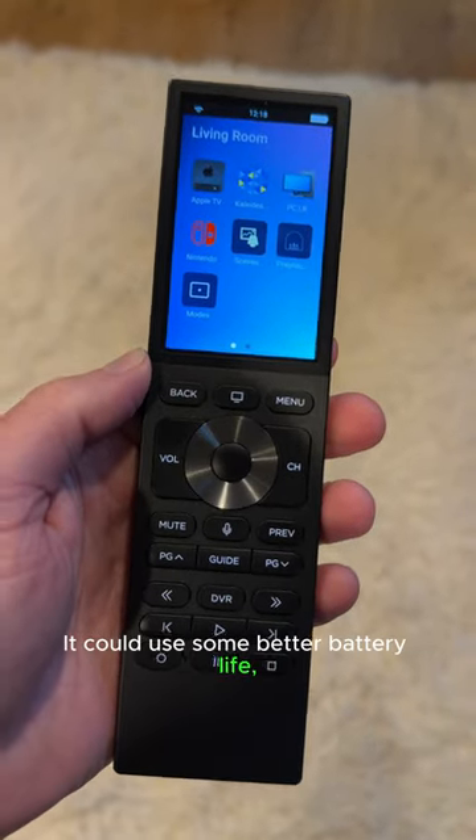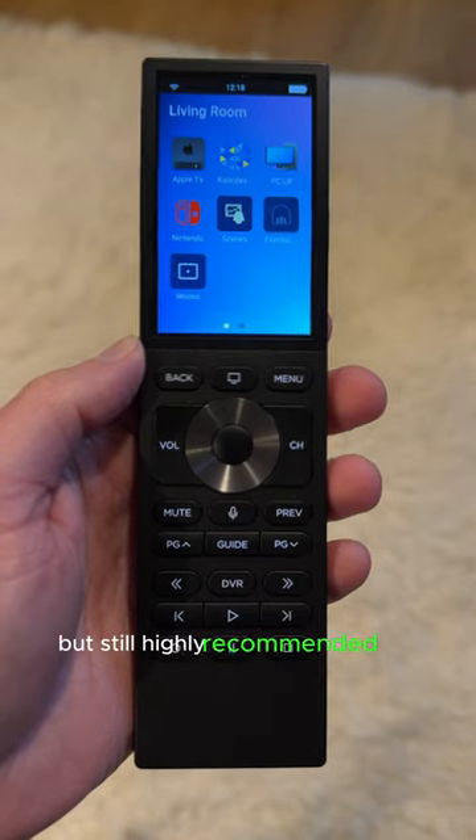Could use some better battery life, and it's not perfect. That's why it's the honorable mention, but still highly recommended this year.